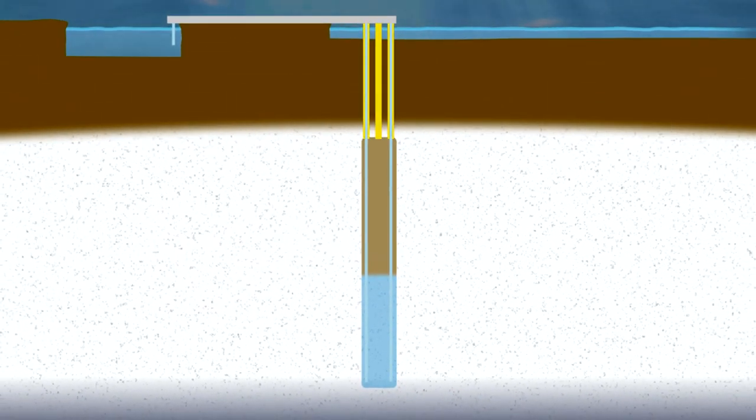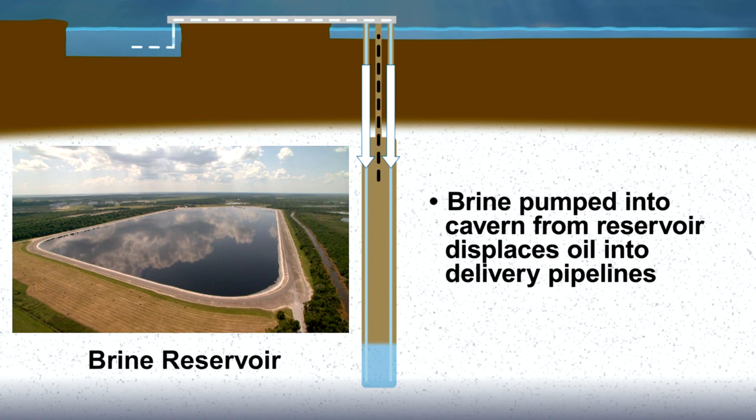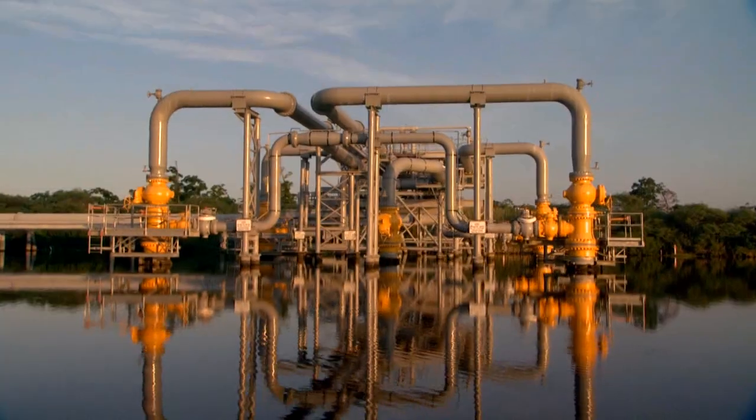Each cavern has five crude lines entering the top of the cavern. Brine lines inside the four corner crude lines extend down to the bottom of the cavern. As oil is pumped into a cavern, it displaces the brine into a storage reservoir. When a new delivery of oil is needed, the brine will be used again to displace the crude oil stored in the caverns. As brine is pumped into the cavern, it displaces the crude oil into one of three delivery pipelines.